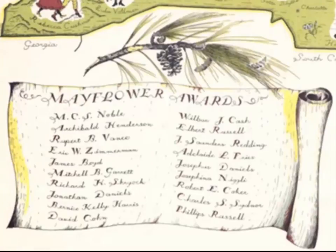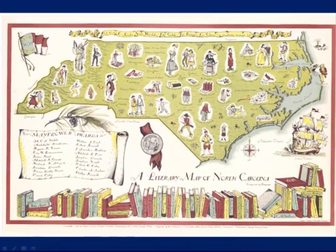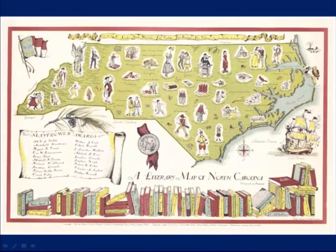There are approximately 20 individuals highlighted, and it touches on all three regions of the state. The creator's intent was not to offer a detailed survey of the state's literary heritage, but an attractive illustration of selected North Carolina authors and literature.